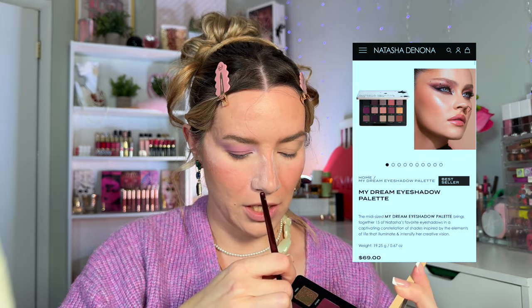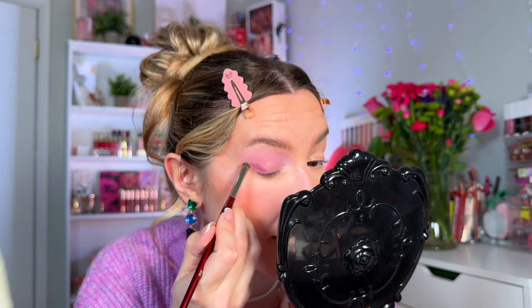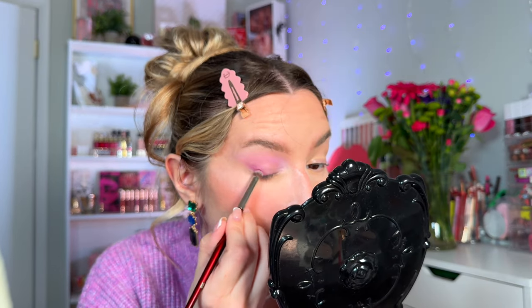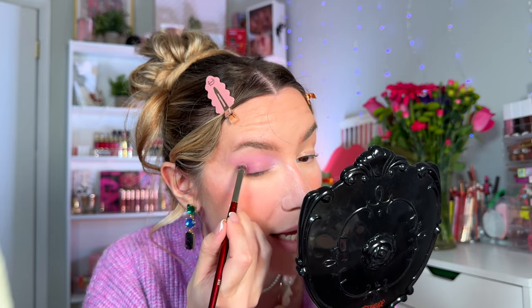For the outer corner I need a deep plum shade, so I'm dipping into the Natasha Denona My Dream palette and picking up the shade called 'Edgy.' With a small brush, I carefully stamp it along the outer part and diffuse everything, creating a smoky wing liner effect — though not as deep as it will be when we add black eyeshadow. I'm carefully blending it out and building up as much of that shade as I'd like.